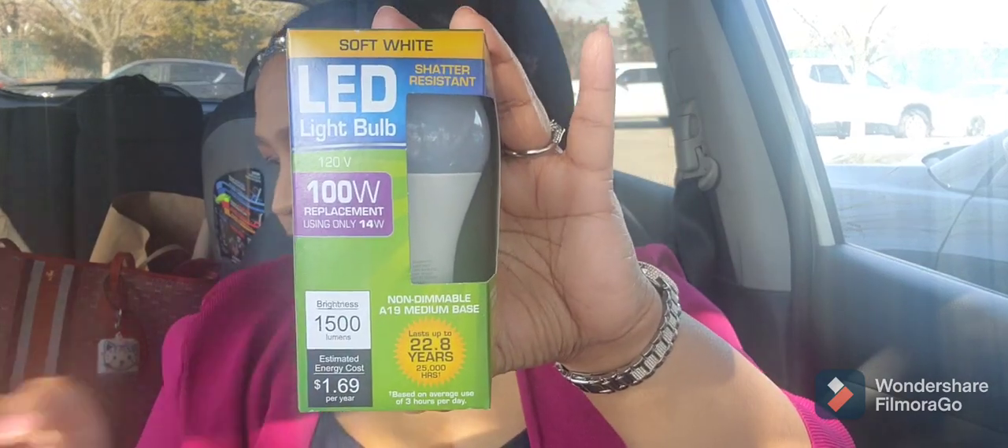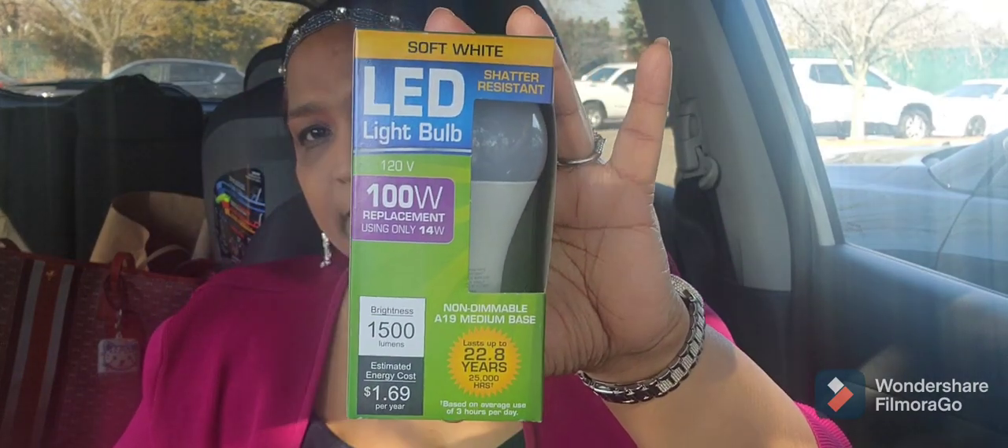I also got some light bulbs — the LED soft white shatter-resistant bulb, 100 watts. I think I got two of those somewhere in my bag.